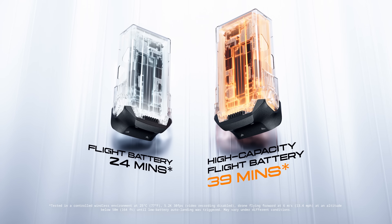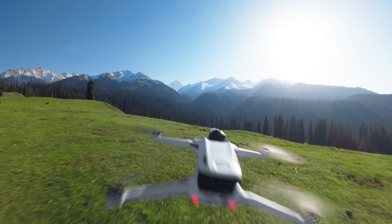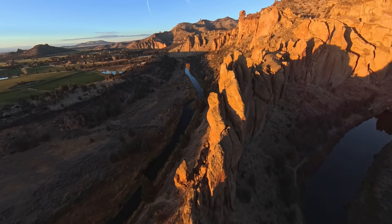Two battery options to keep you airborne — fly up to 39 minutes. Transmission up to 10 kilometers in full 360. Go beyond. Capture further.